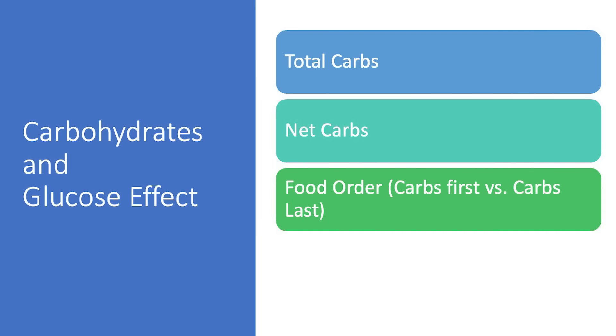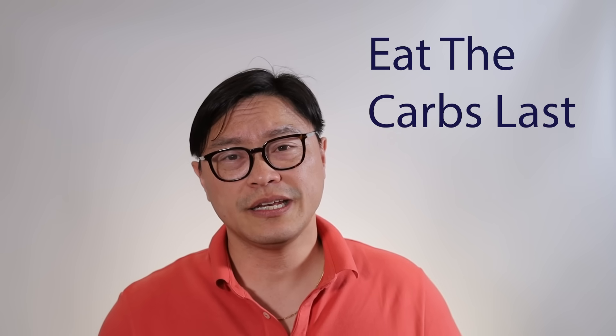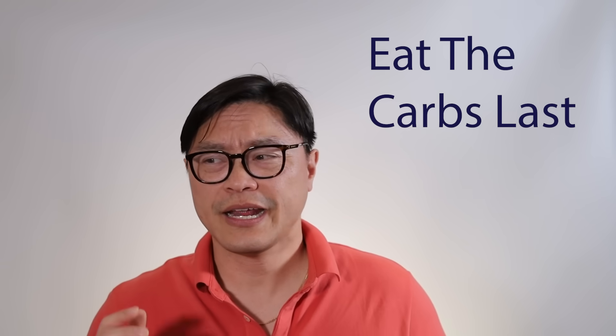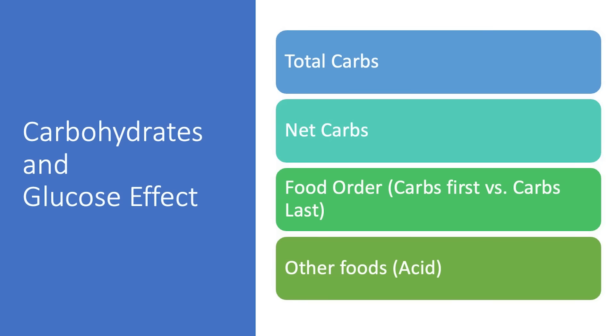The third factor is food order. We covered that in our previous video about eating the carbs last, because it has a tremendous effect on how high your blood glucose and insulin goes. Eating the carbs first versus eating the carbs last can have almost double the effect on blood glucose. The fourth thing we're going to talk about today is what other foods you can take with those carbs to sort of blunt the effect on blood glucose.